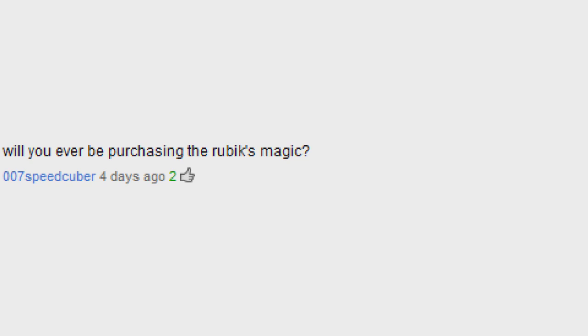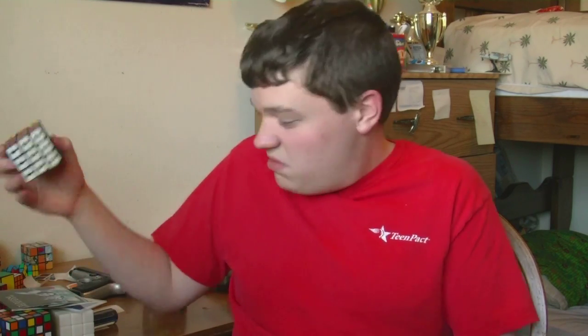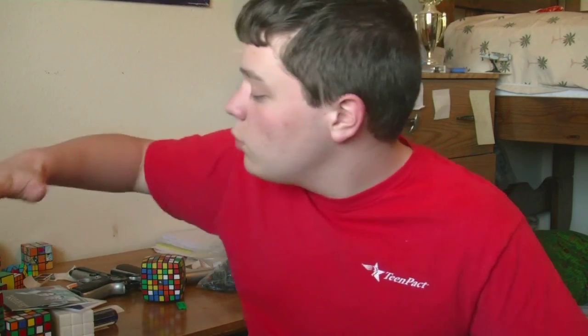Will you ever be purchasing the Rubik's Magic? Well, I've been a fan of twisty puzzles like all of these kinds. The Rubik's Magic, you can flip around and such, but my attention has been more drawn to these puzzles. But if it were submitted to the Moderator module, then I would consider getting it.